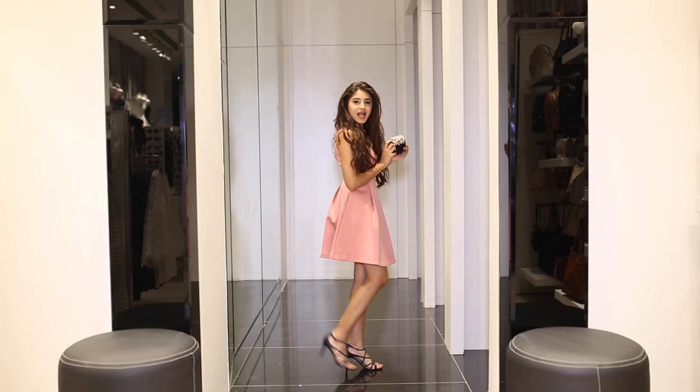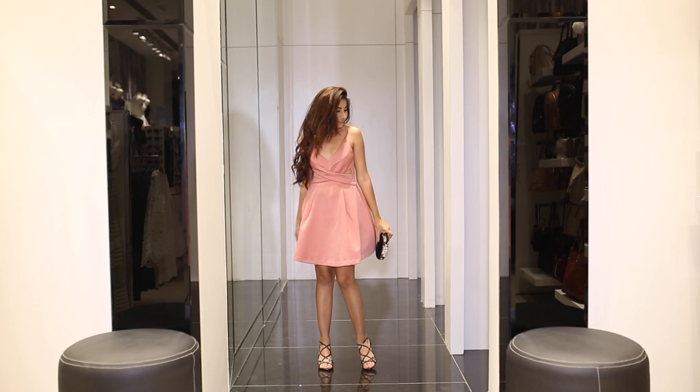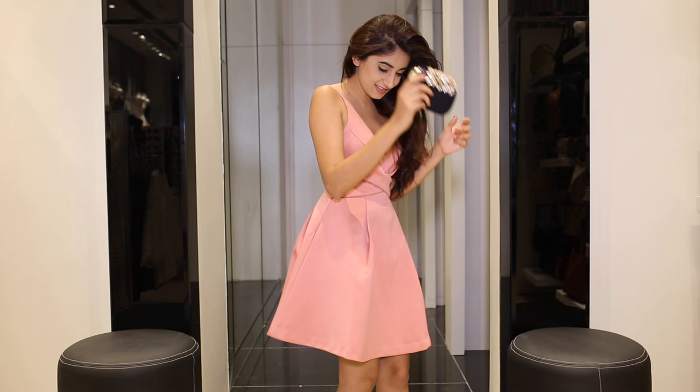Next we have this flirty skater dress that I had my eyes on as soon as I walked into the store. It's that perfect mix of girly and sexy in one.